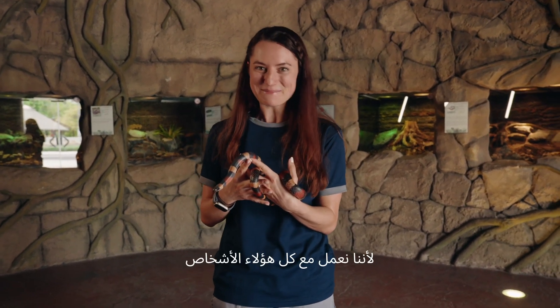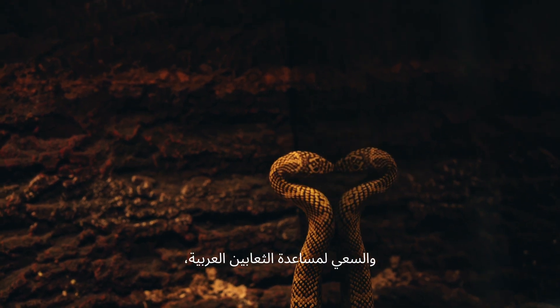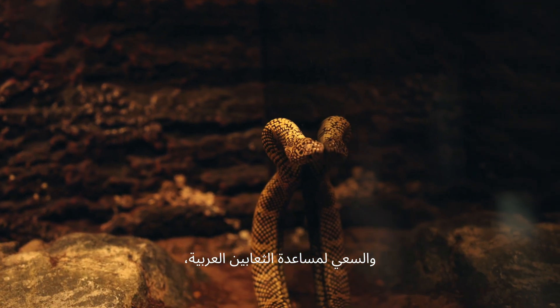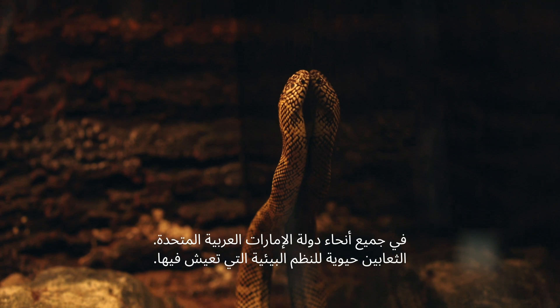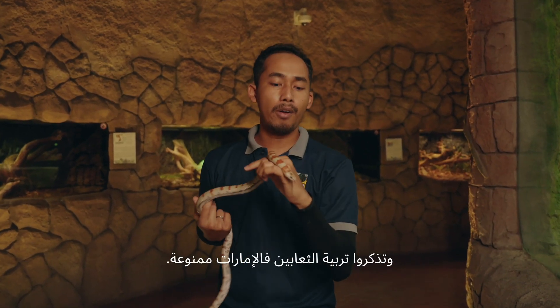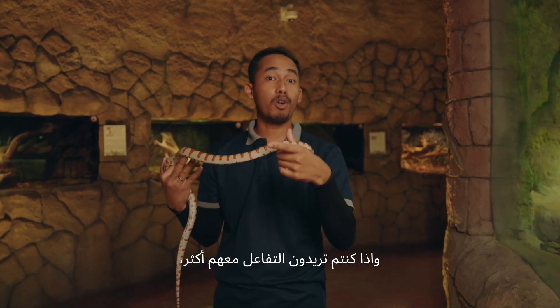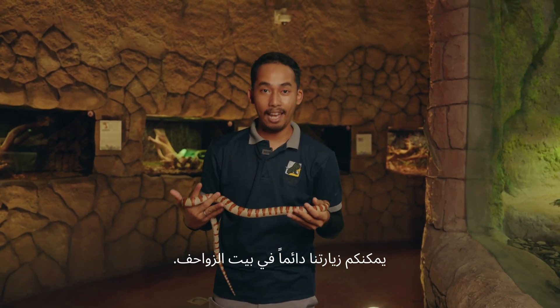Because we work with all these different people and organizations to help protect snakes, we're striving to help Arabian snakes throughout the UAE. I hope you learned something new today. And just remember, owning a pet snake in the UAE is illegal. If you want to interact more with them, you can always visit us in the Reptile House. Bye!